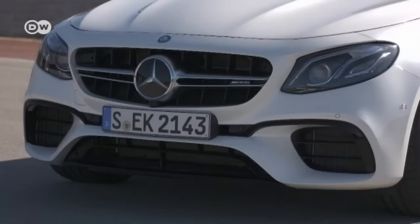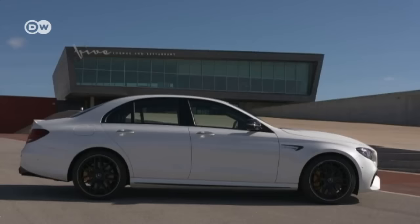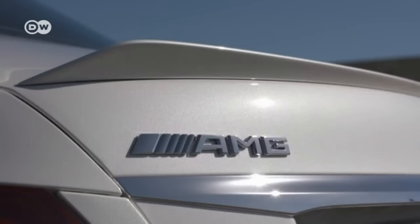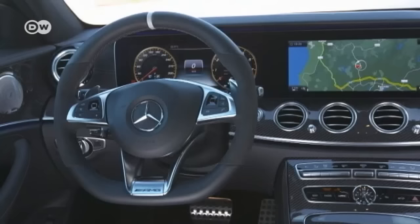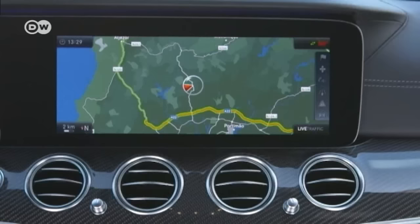The exact price for this car is not yet known, but it's likely to be well over 100,000 euros. On the racetrack of Portimao, the E63S can cut loose and show what it's capable of. They assured us that another car was just used to warm up the tires and brakes, but aside from that, this AMG is identical to our test car.